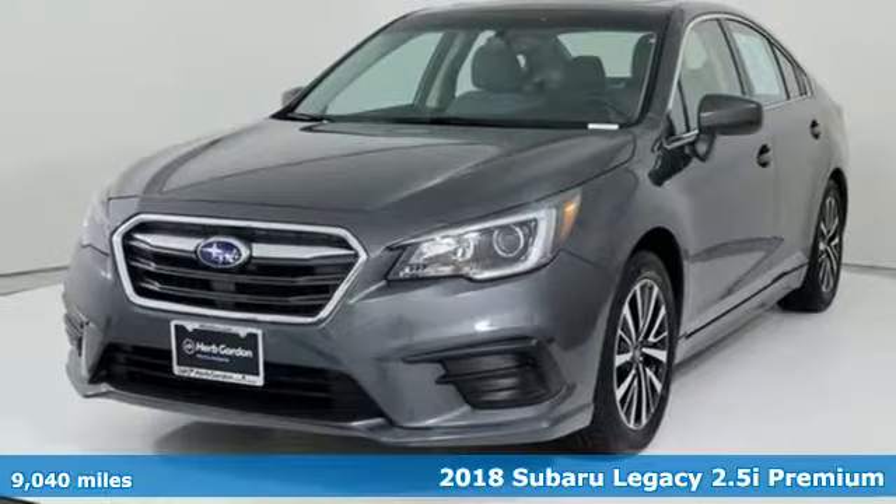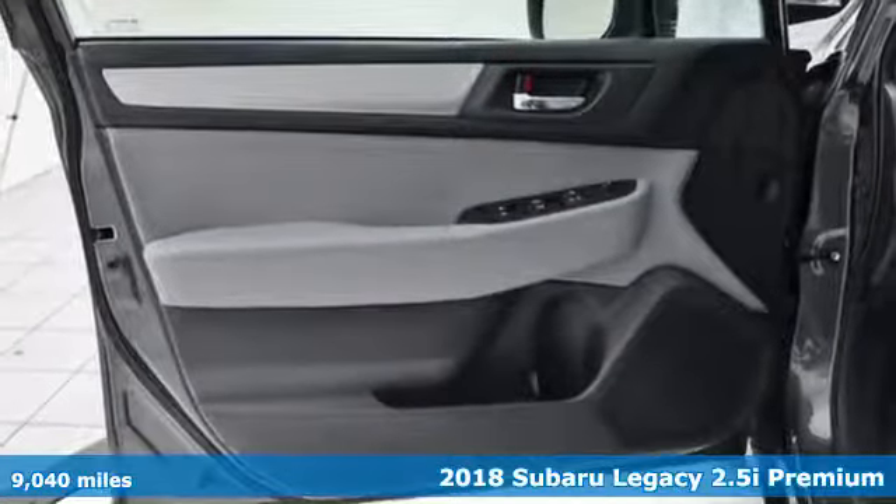It's a 2018 Subaru Legacy. Stay safe, drive a Subaru.